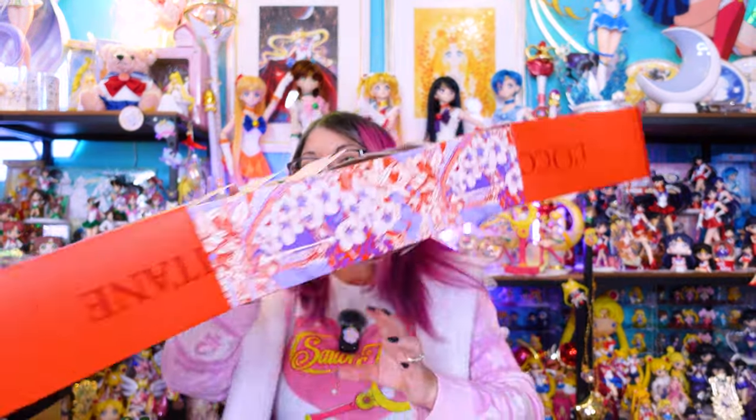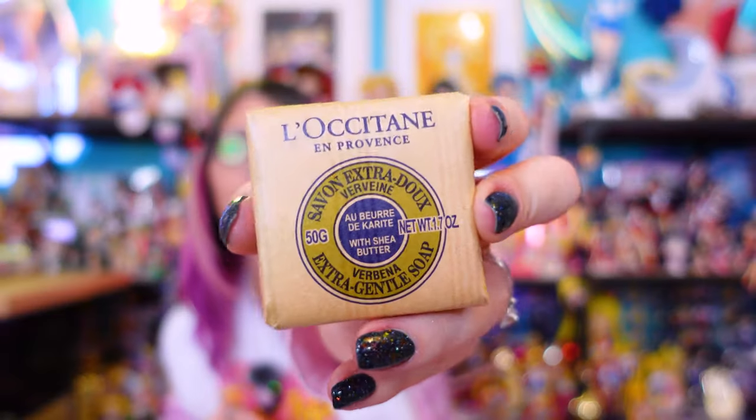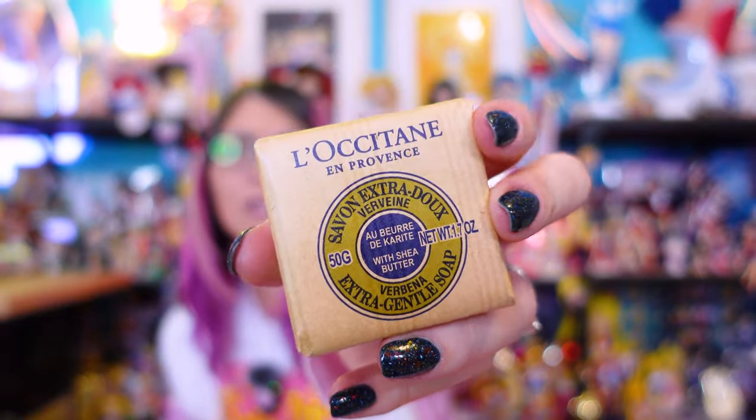Now we're getting into some more of the exciting stuff — they waited until the end to put all of the really nice scents that are some of my favorites all together. This is a very simple bar of soap. These are really nice though, something I've also used quite a bit of.